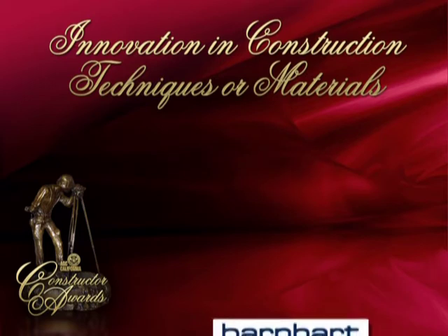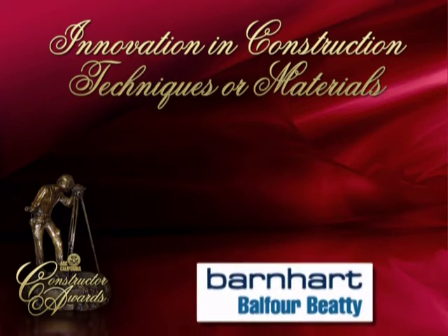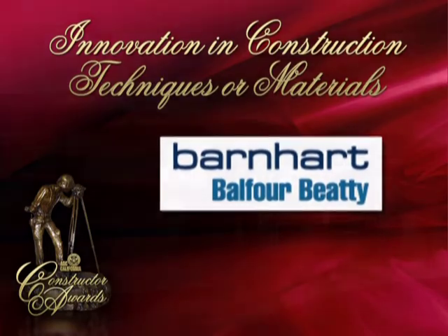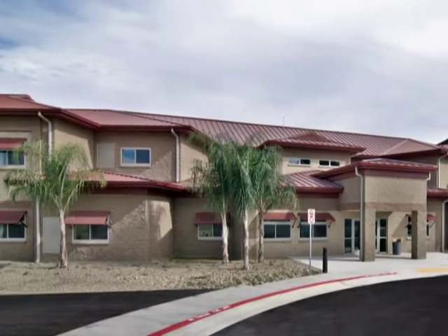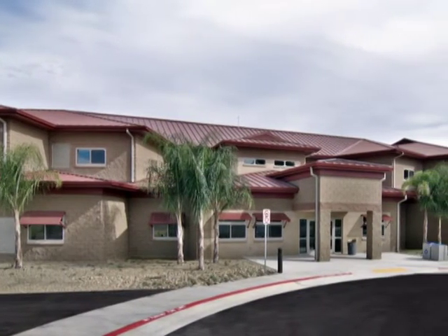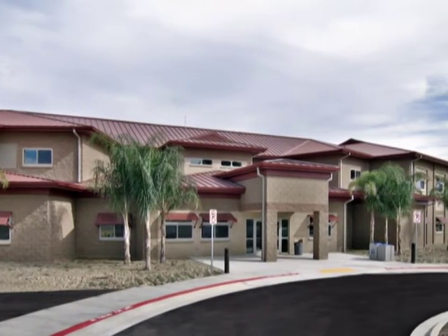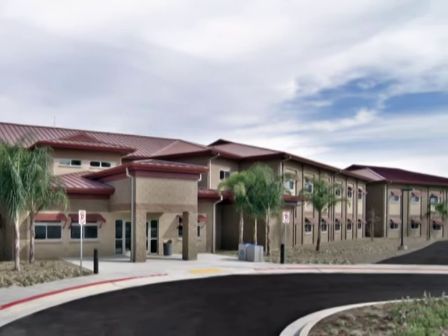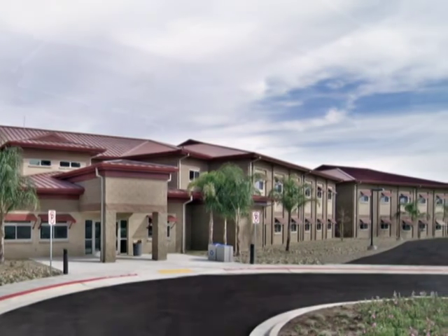The next finalist in the Innovation in Construction Techniques or Materials category is Barnhart Balfour-Beattie for the Wounded Warrior Bachelor Enlisted Quarters, Camp Pendleton. The Wounded Warrior Bachelor Enlisted Quarters, or BEQ, at Marine Corps Base Camp Pendleton is the first of its kind on the West Coast.